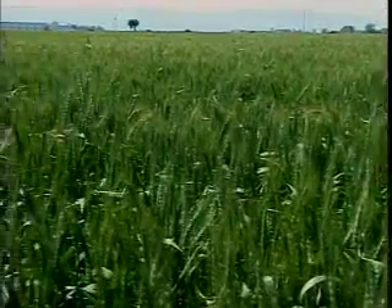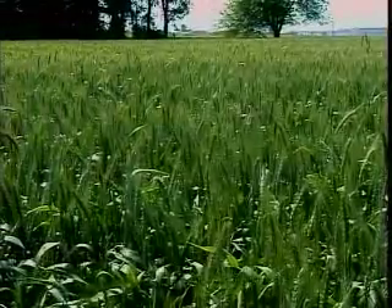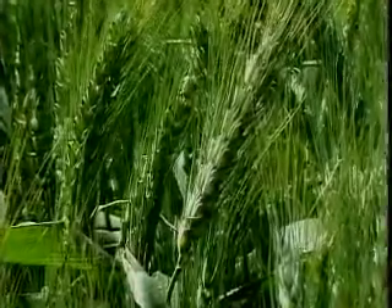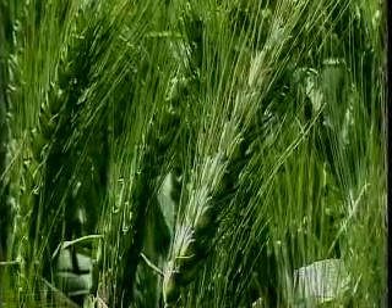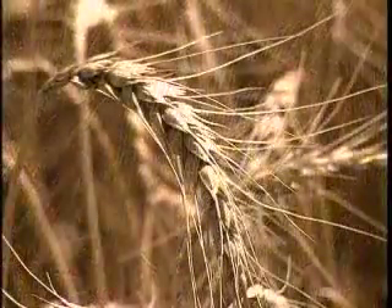This may look like a field of tall grass, but it is actually wheat. Wheat is a grain that is a member of the grass family. A wheat head forms at the top of each stem of the plant. Wheat is green when it is first growing. As the wheat becomes ripe, it turns a golden brown color.